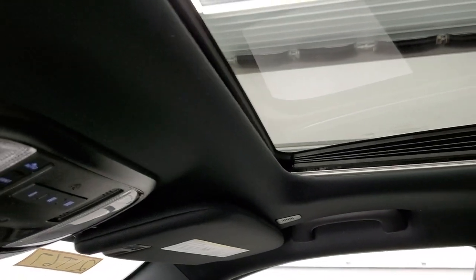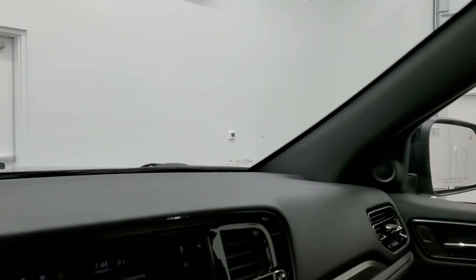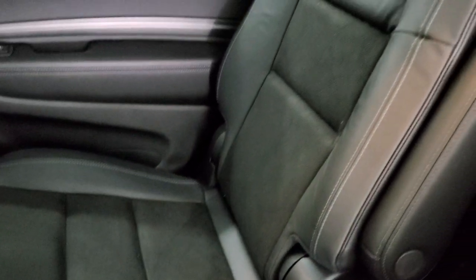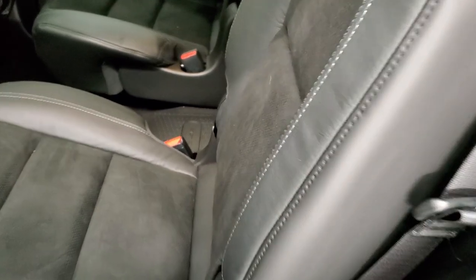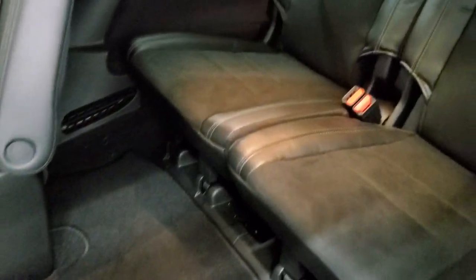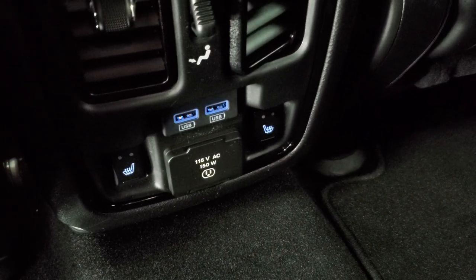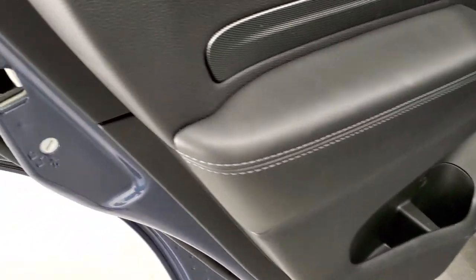You have the power sunroof up top, HomeLink buttons for garage door and security systems, map lights, and SOS and assist buttons in the rear view mirror. The back seats are standard Durango design with tumble captain's chairs. These seats fold down and up to access the third row two-seater. The back seats are heated, and you get a 115-volt 150-watt plug-in and two more USB jacks. There's also carbon fiber trim on the back door and child safety locks.